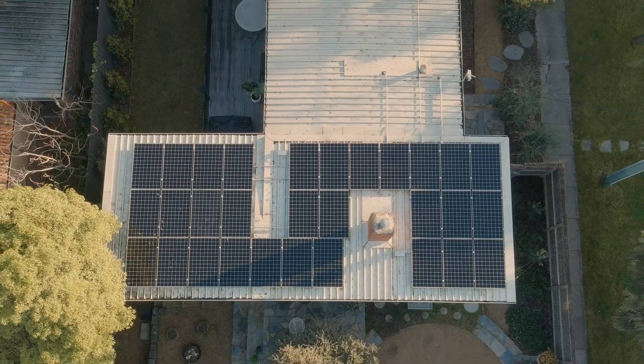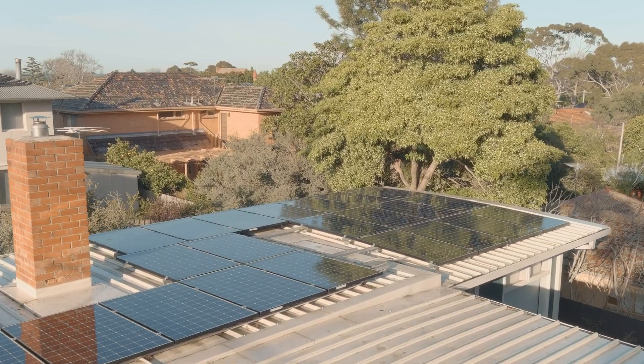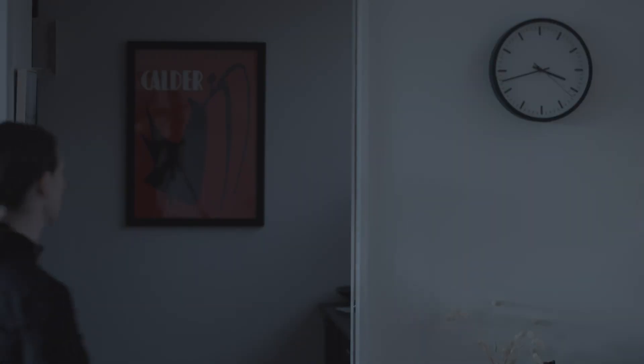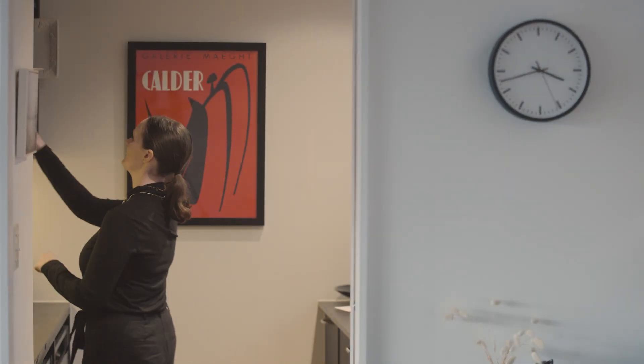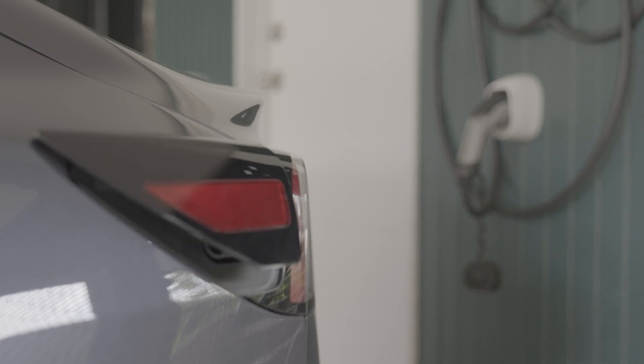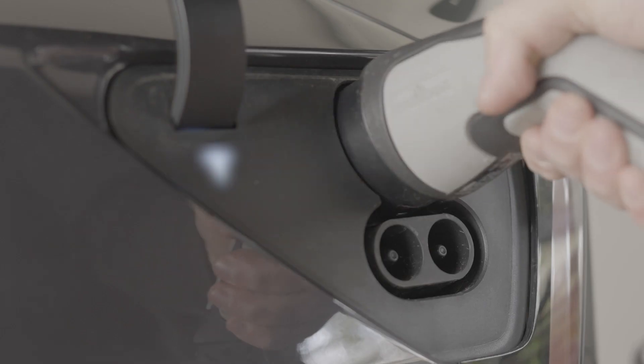Adding storage also means taking your energy savings to the next level. It allows you to capture power during the day and then use it at night, potentially removing the need to buy electricity from the grid when energy rates can be at their highest and the sun isn't shining. And if you have an electric vehicle, you could even use your stored power to partially charge your car when the sun goes down.